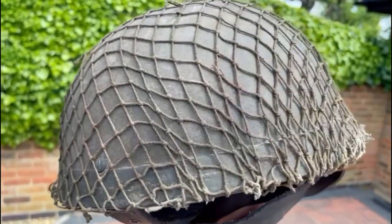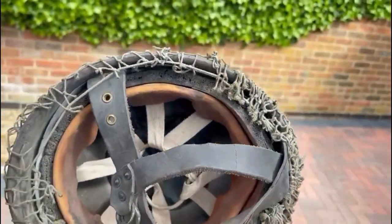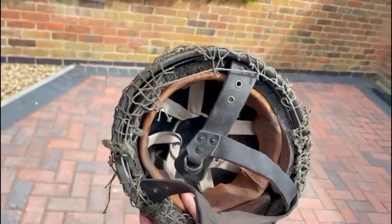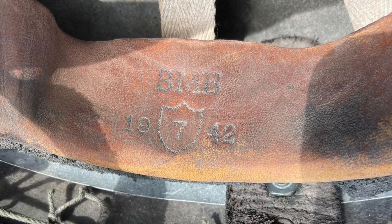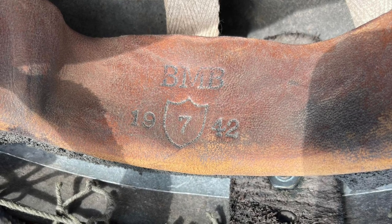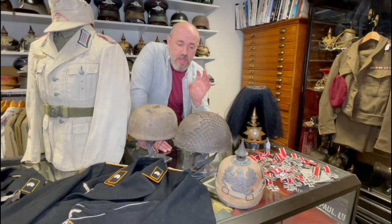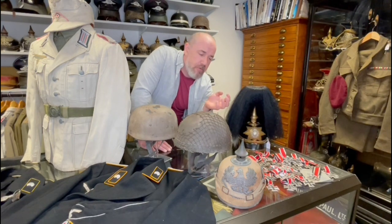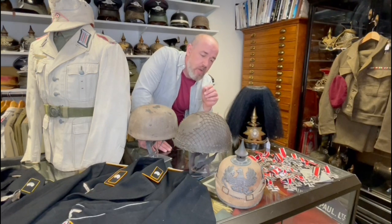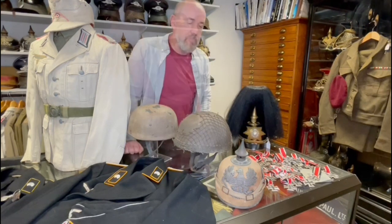Next to it is the British paratroopers helmet. British paratrooper helmets have really gone up in price recently. There are different versions — the later model had webbing straps, the earlier model had leather straps, but the very first model from 1942 had leather straps and a fiber rim going around the edge. This is the fiber rim model with a lovely scrim net on top — really worn. It was the preferred model worn by senior members of the parachute regiment, and the fiber rim is considered the rarest and most popular of all British paratrooper helmets.